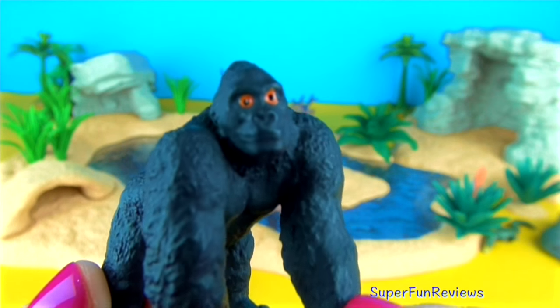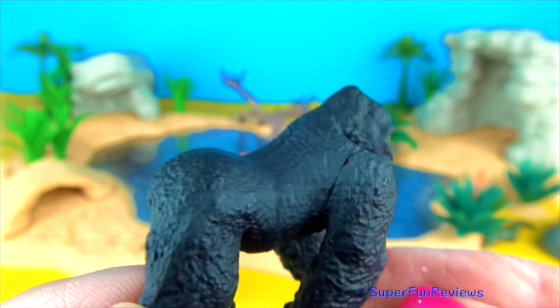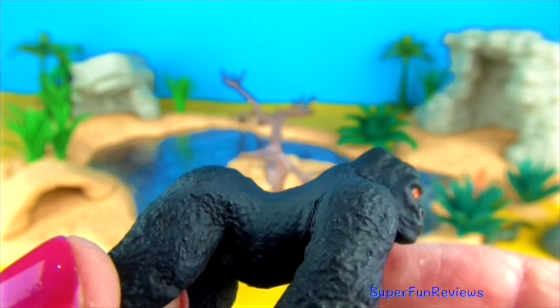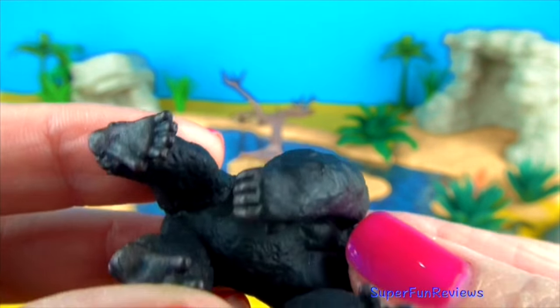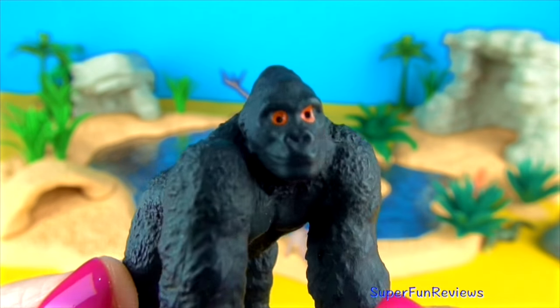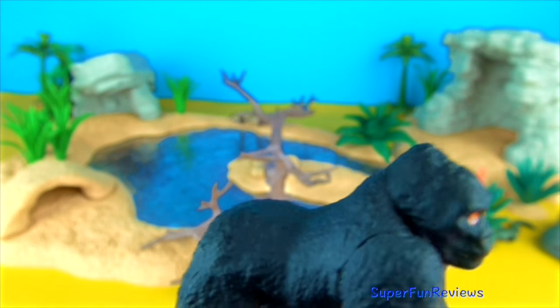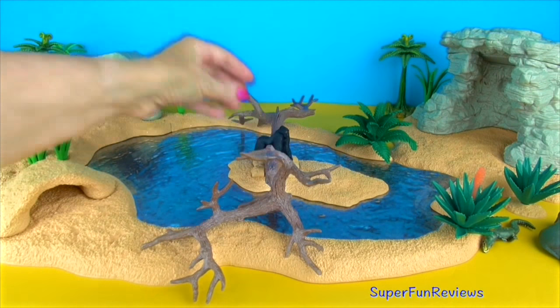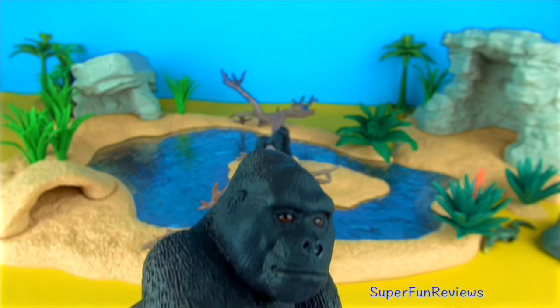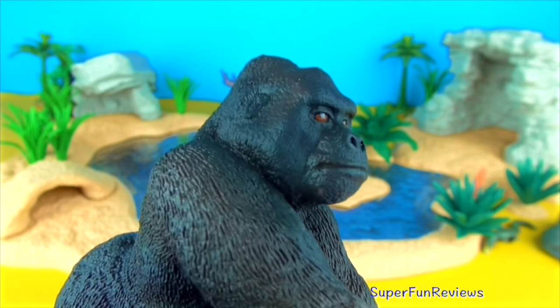Gorillas are large apes that are native to Africa. There are two groups: mountain gorillas live in the mountains of Central Africa, while the lowland gorilla lives in the flat, dense forests of Central and Western Africa. Although the two types are very similar, they have a few differences — the main difference is that mountain gorillas have longer and thicker hair on their bodies to keep warm.